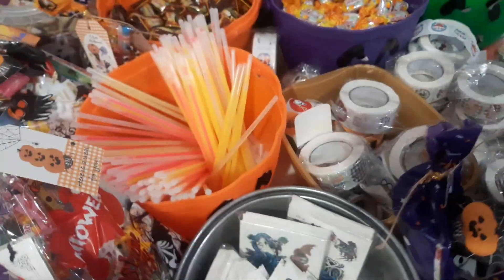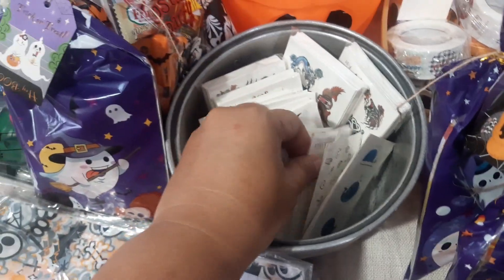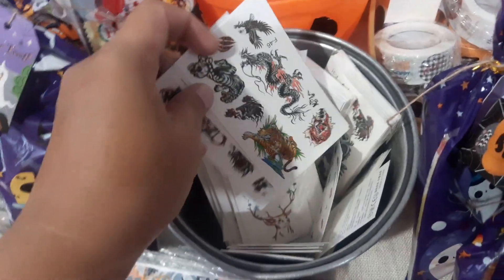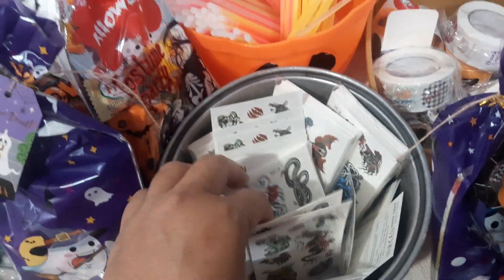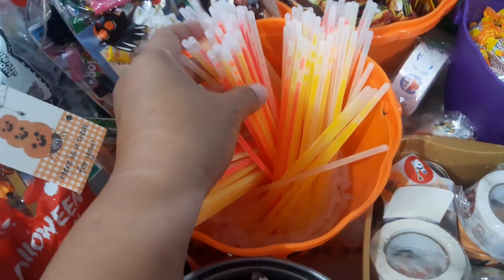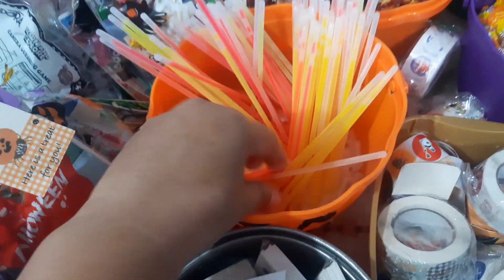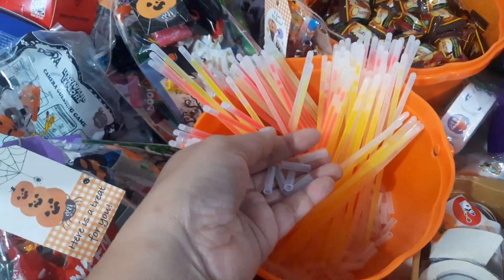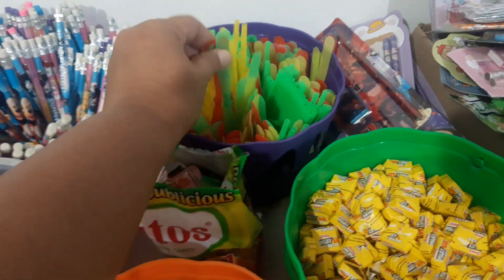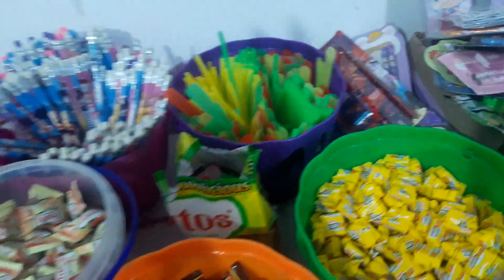Another item I'm going to give out are temporary tattoos — these are the remaining ones from last year, but I got new ones. I prefer these — I like the snakes, I like the dragon. The designs are very Halloween-y and the kids will love them. Another staple in my treat bags are glow sticks — kids love these, they're entertained for hours. Here are the connectors, and I also have a dragonfly — just stick it here, rub it, and it will fly.